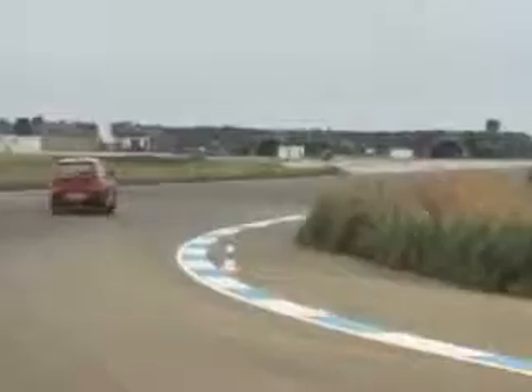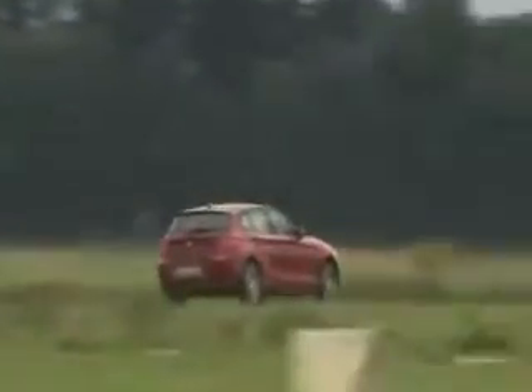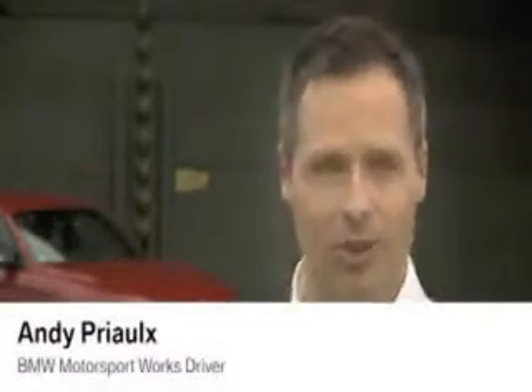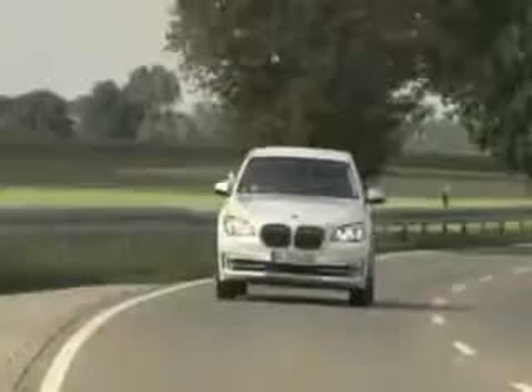In the entry-level versions of the forthcoming BMW 1 Series and Mini models, the 1.5-liter engine will also be available. Besides a broad spectrum of engine speeds, it promises spontaneous, swift responses and performance to impress even a seasoned racer. The sound is quite sporty — it really gives a good feeling. The engine sounds extremely dynamic; it's got a quite sporty feel about it, which was completely unexpected from a three-cylinder engine.